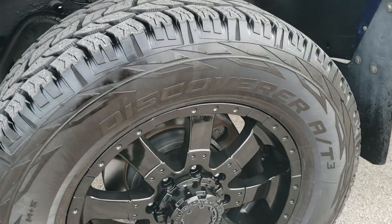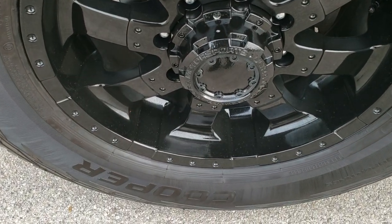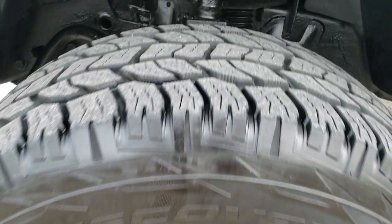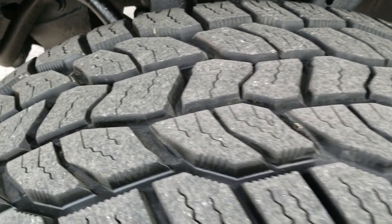This one has newer Cooper Discoverer LT 325/60R20 tires and Ultra Motorsports painted alloy rims. These tires have a lot of tread left — I'd say 70 to 80 percent.